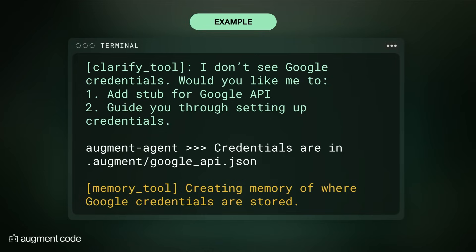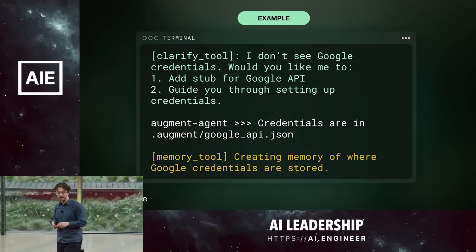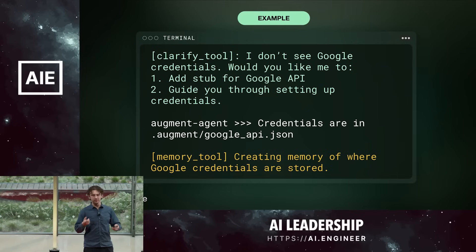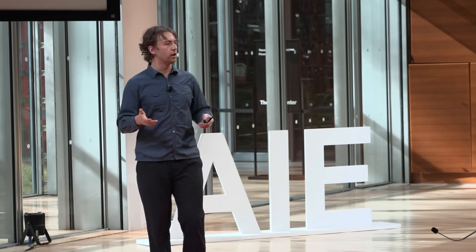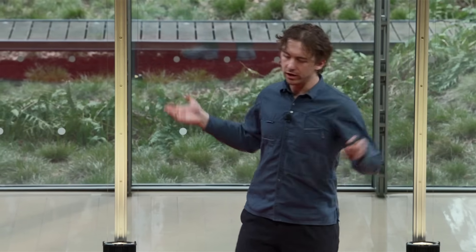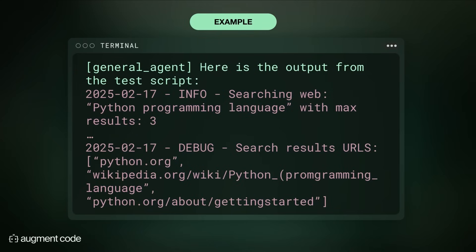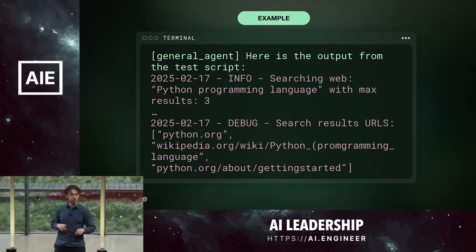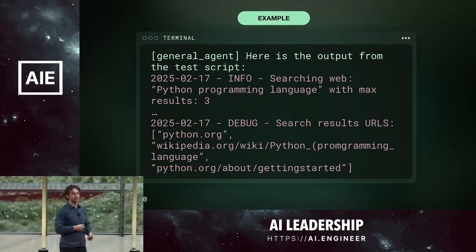The agent uses its clarify tool to ask for clarification, asking: 'I don't see Google credentials. Would you like me to: one, add a stub for the Google API, or two, guide you through setting up credentials?' I know the credentials are stored in .augment/googleAPI.json — it had just missed this. We also have a feature where the agent continuously learns as it interacts with humans. Here it thought it was probably a good idea to remember where the Google credentials are stored, so it called its memory tool to save that for later. Now we get our output — it prints the logs, searched with the example string 'Python programming language,' and returned URLs like Python.org and Wikipedia.org. The agent added logs to itself, ran itself, learned from user feedback, and used tools including Google search, code-base retrieval, file editing, clarification, and memorizing useful learnings.